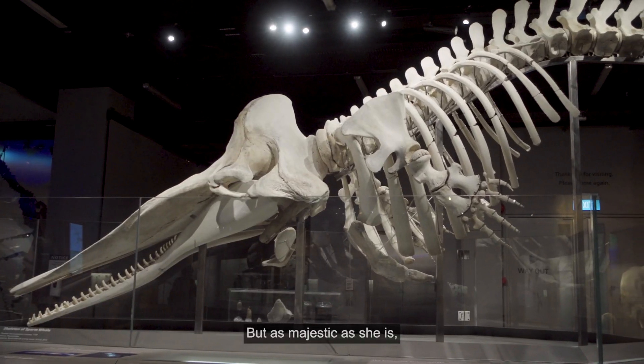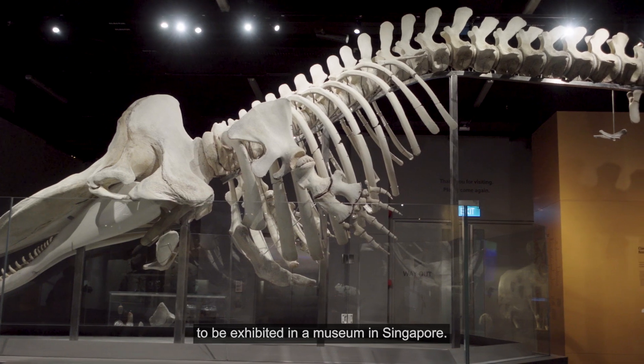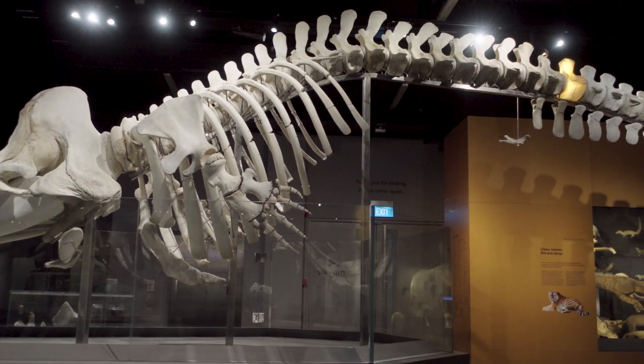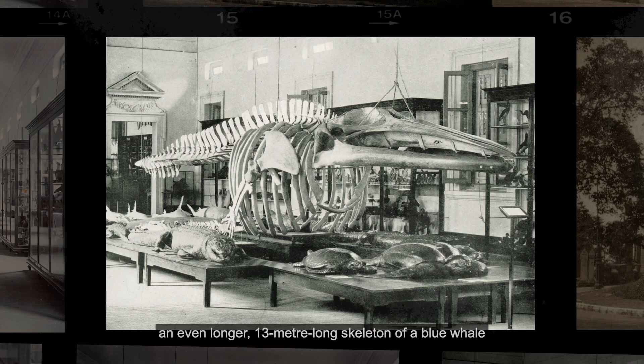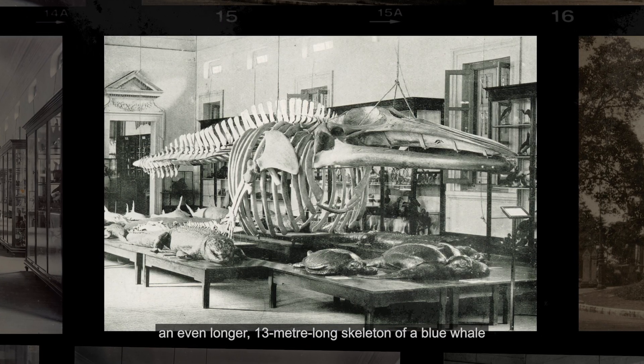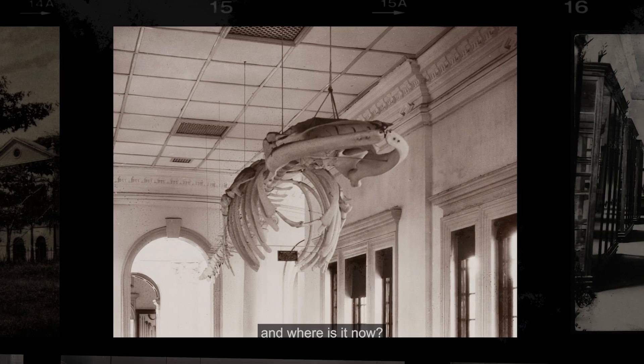But as majestic as she is, Jubilee isn't the first whale to be exhibited in a museum in Singapore. Between 1907 and 1974, an even longer, 13-metre-long skeleton of a blue whale was on display at the former Raffles Museum. How did this skeleton come to be in Singapore, and where is it now?